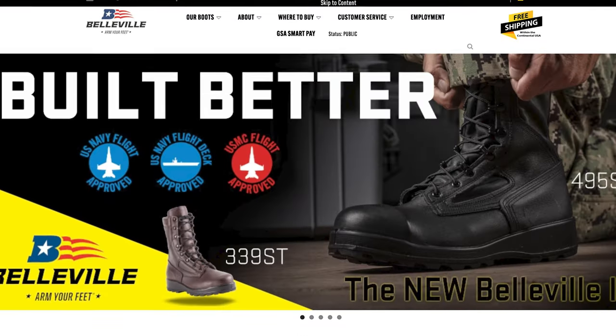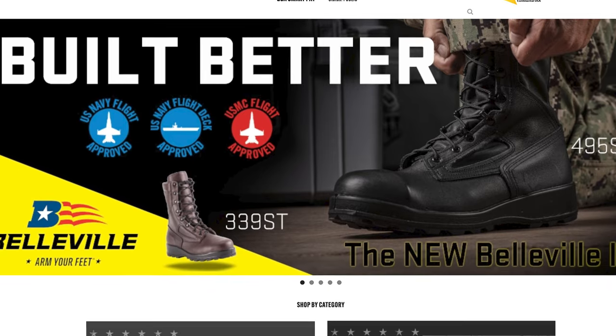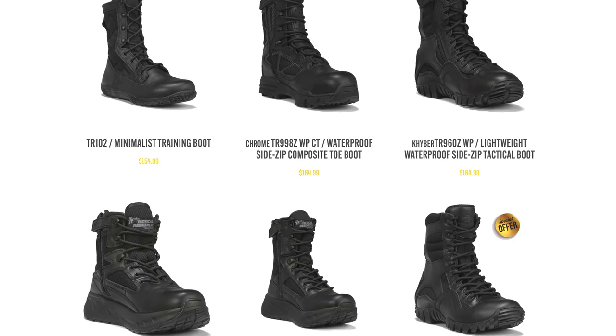They've continued producing high quality boots for the federal government and other organizations over the years and have even expanded production across the U.S., offering an even more specialized boot inventory today. They supply the largest selection of certified flight boots to the U.S. military and offer a ton of different style variations for different U.S. military branches, law enforcement, and public safety agencies.